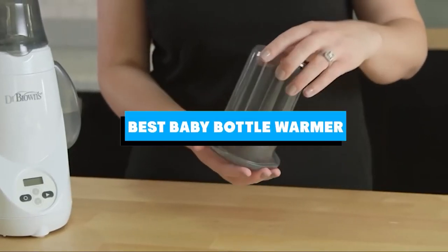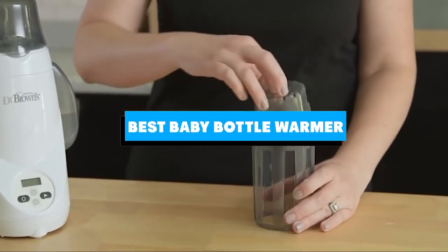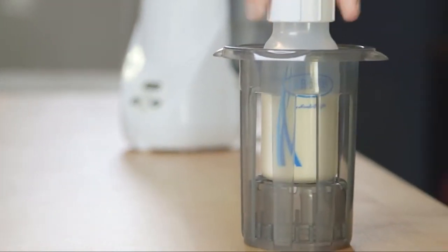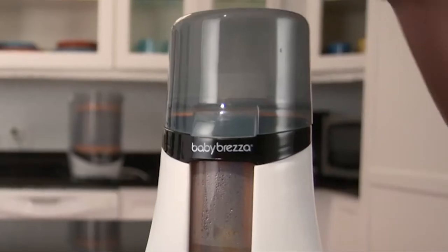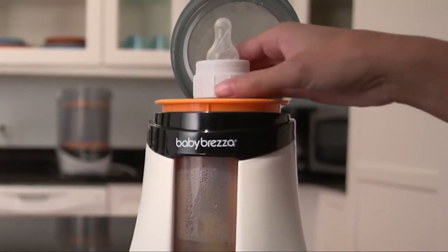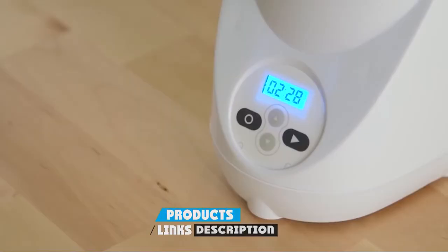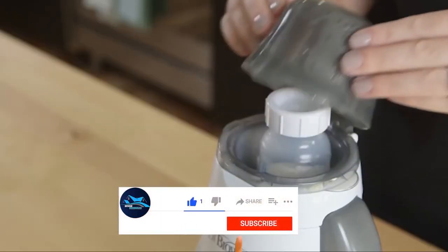If you're looking for the best baby bottle warmer, here's a list you must see. We made this list based on our personal preference and sorted it based on the features, prices, quality, durability, and reputation of the manufacturers and customer feedback. We've also included options for every type of customer. So let's get started.